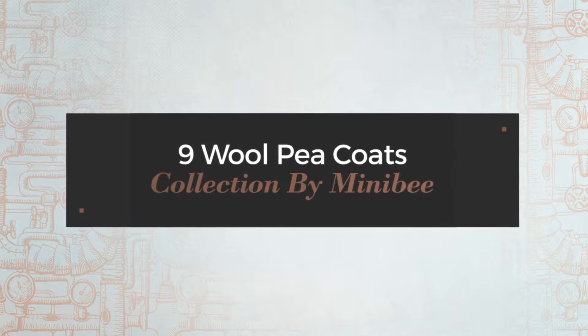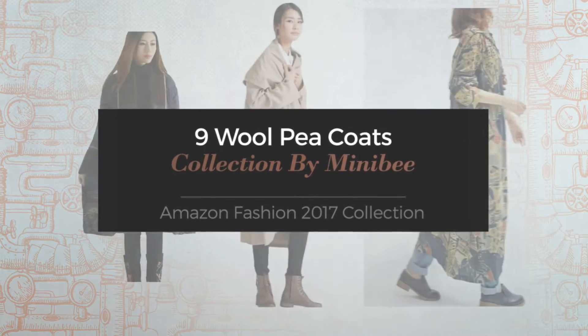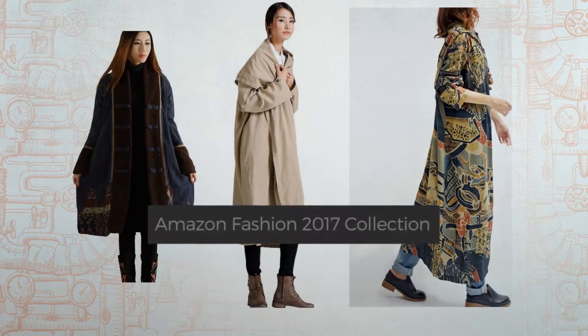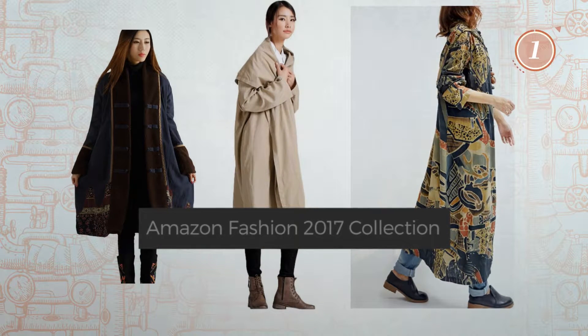9Wall Pea Coats Collection by MINIBI. Amazon Fashion 2017 Collection. At any time, click the circle and get the details about your favorite coats.